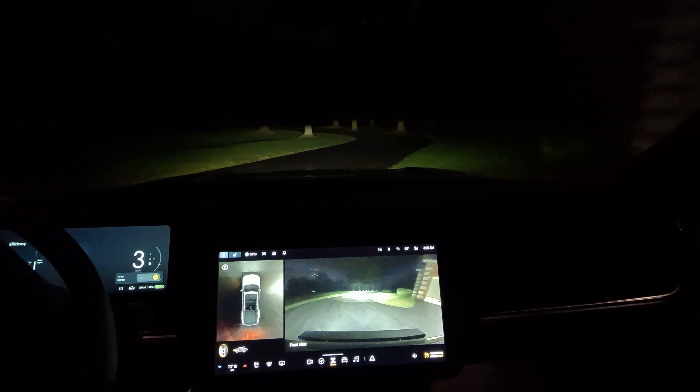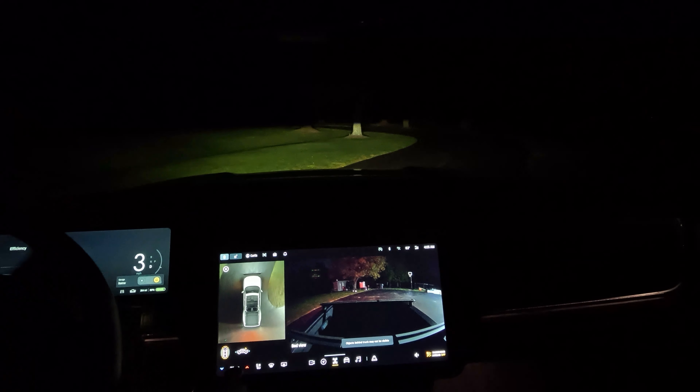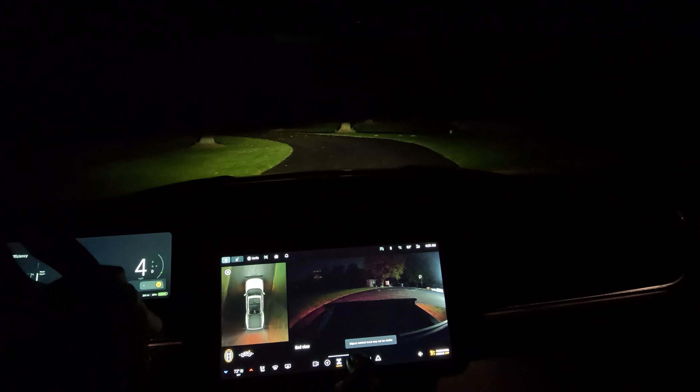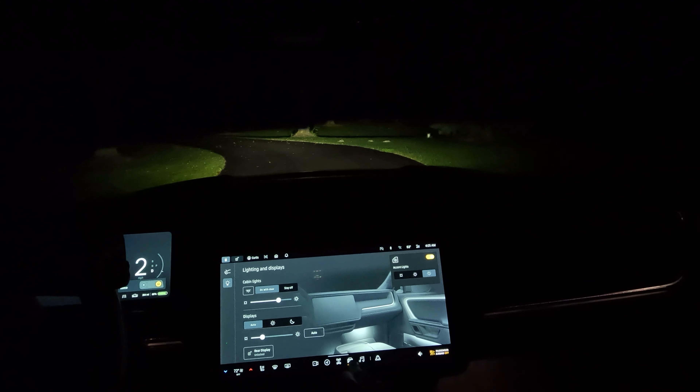So this is what the Rivian looks like at night with the new update. I can scroll through and see the nice tailgate view right there, and if I'd like I can turn my tail bed lights on.